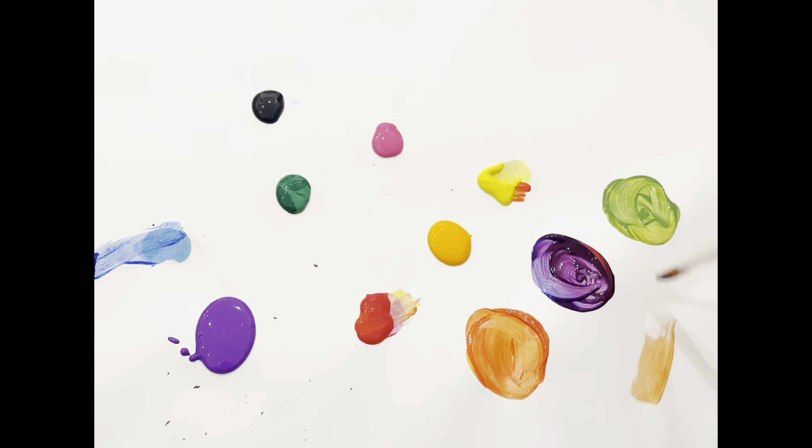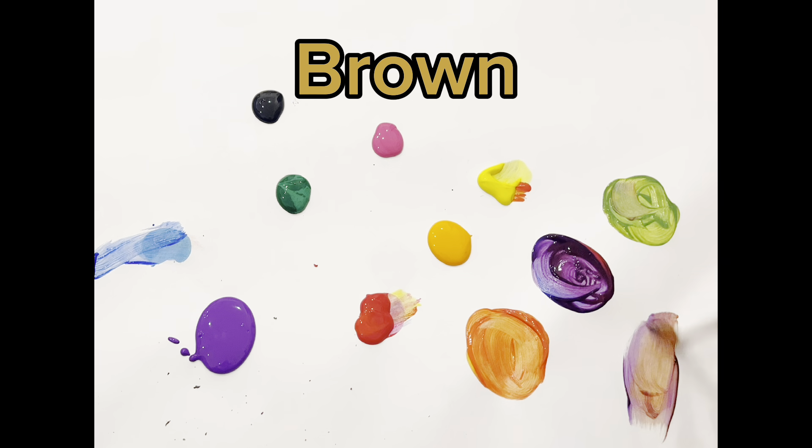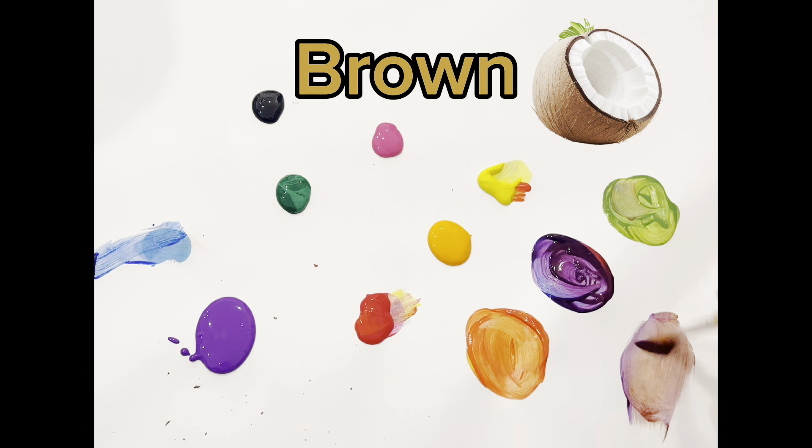And if we mix all the colors — orange, purple, and green — we're going to get brown. Coconuts are brown.